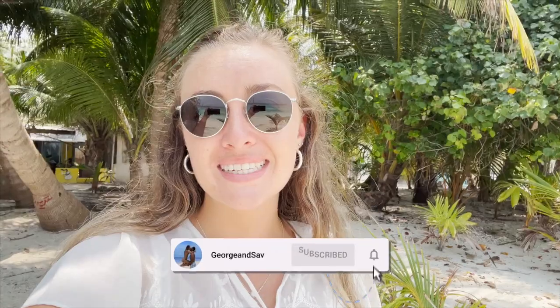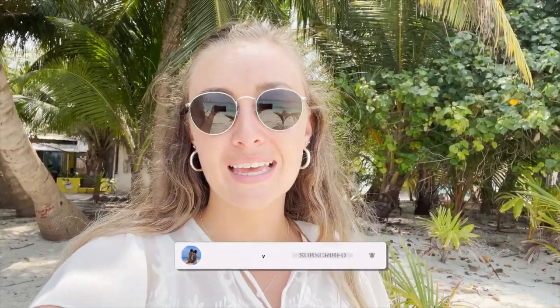Hello guys, welcome back to our YouTube channel. We are so excited for our next video. This weekend we have decided to visit the island of Ukulaas. The speedboat only took us an hour and a half and we will link all the information down below. If you haven't yet, subscribe to our channel if you want to see some more tips and tricks in the Maldives, how to travel on a budget, and also just to see our little adventure.